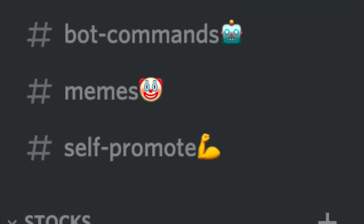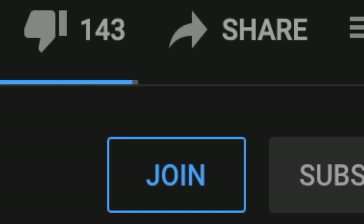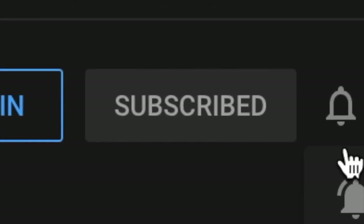I will be leaving my Discord in the description — we have reached over 500 members now. Please like, subscribe, and turn on the bell notification so you don't miss out on any upcoming videos.